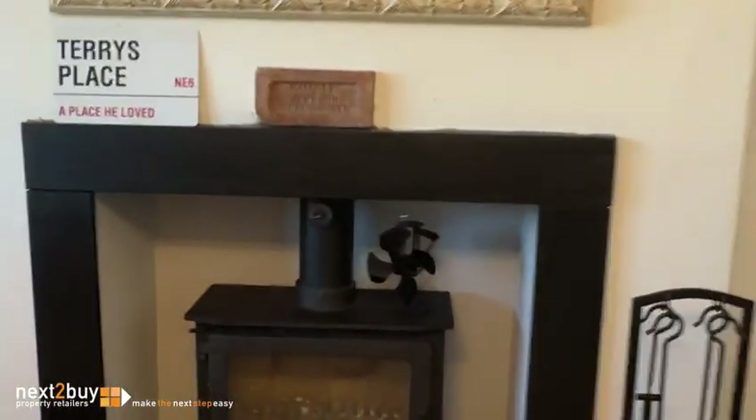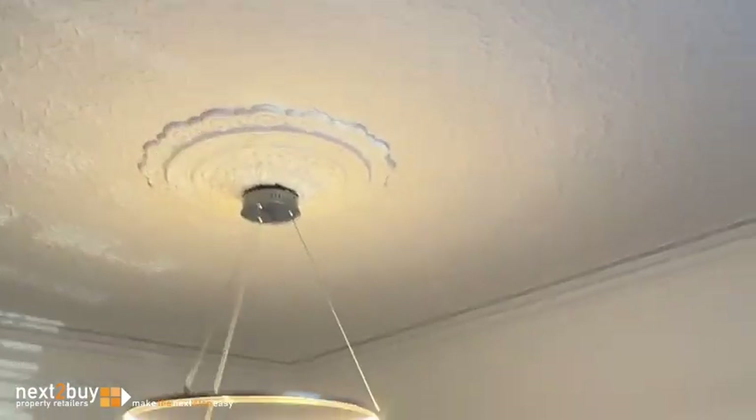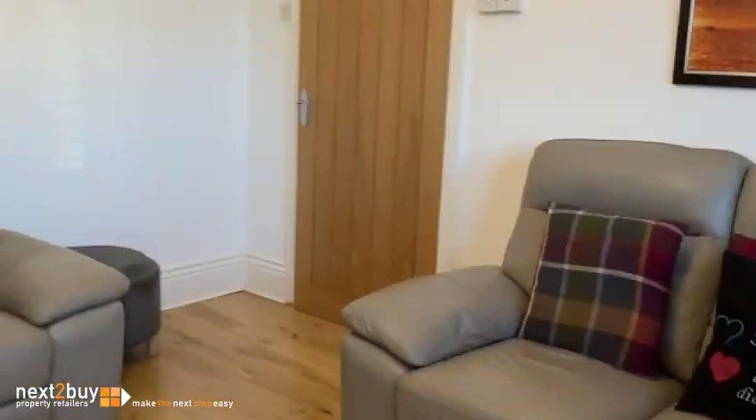We've got wood flooring, a bay window, and a beautiful log burner. I'm just going to spin around to show you this room — you've got coving, the ceiling, and a ceiling rose. Absolutely beautiful.